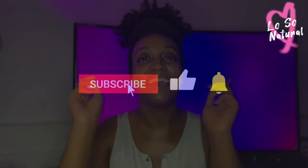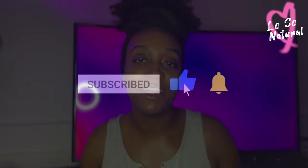Hey y'all it's me Lauren aka Hello So Natural. Welcome or welcome back to my channel. If you're not a current subscriber please hit that subscribe button. I primarily talk about natural skincare, hygiene, fragrance, and black-owned businesses but you'll get a little bit of everything sprinkled here and there.